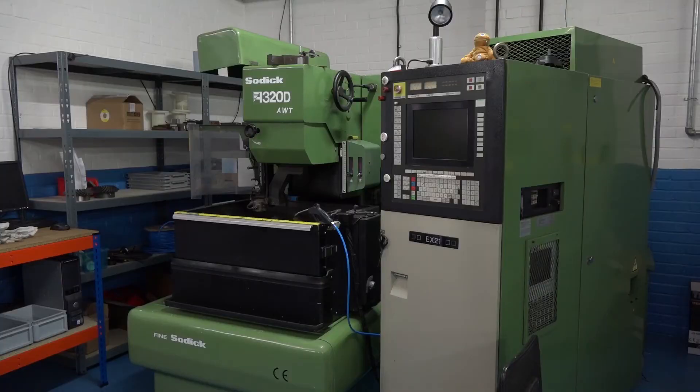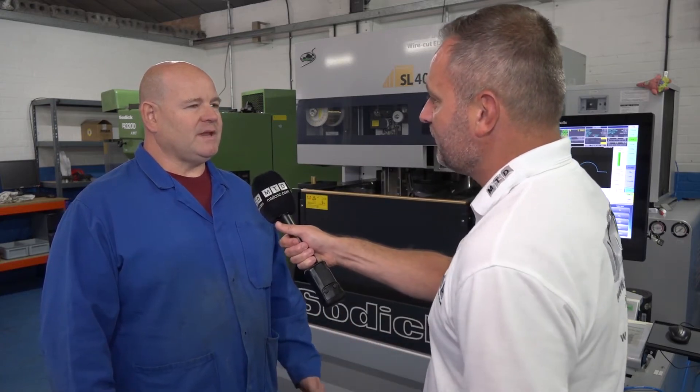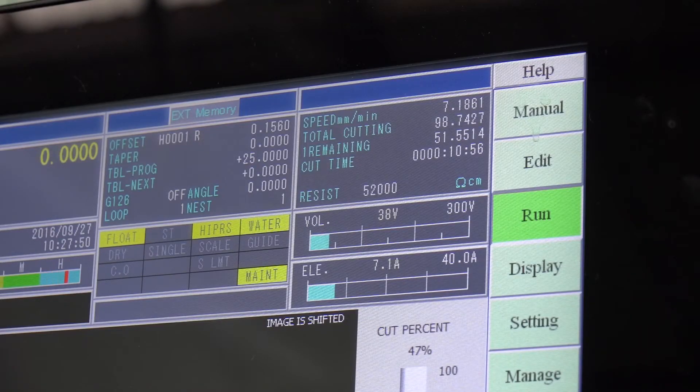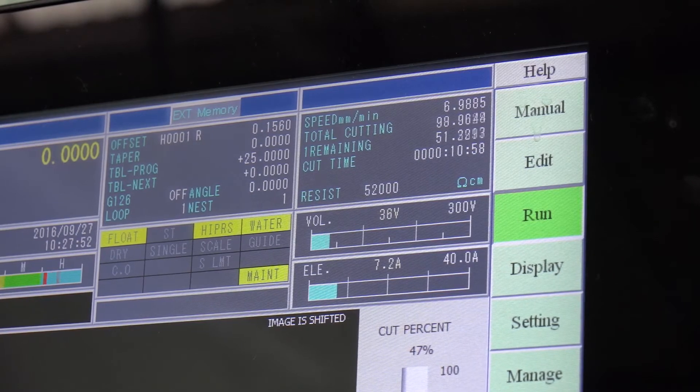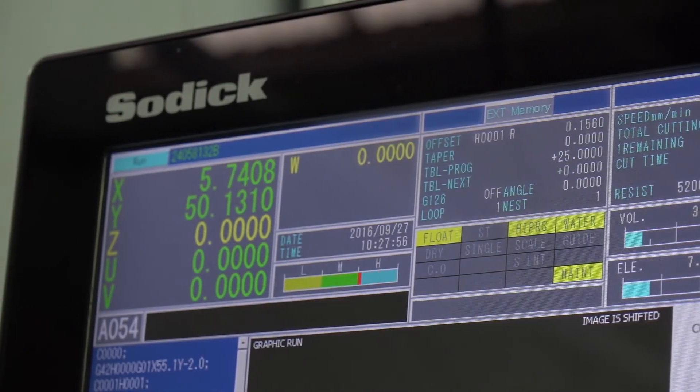Phil, you've had the SODICK 320 for some 13 years and now you've got the 400. Has the transition in reference to the learning curve of the control panel been easy? Yeah, extremely easy. Within hours of the machine landing on our doorstep I was operating it, and when training came in he didn't have to show me an awful lot — I was using the machine to its high potential.